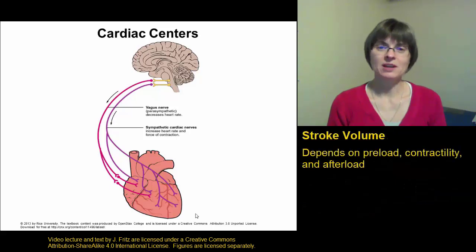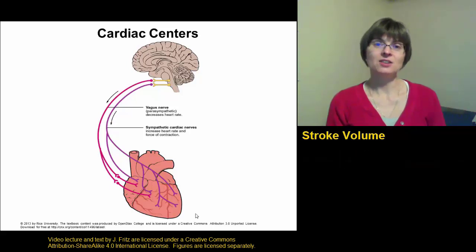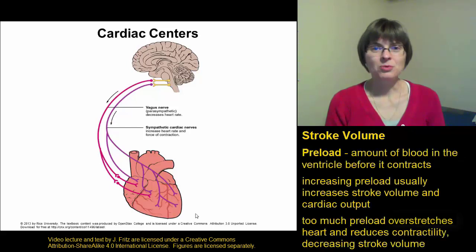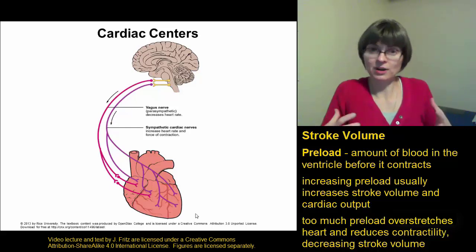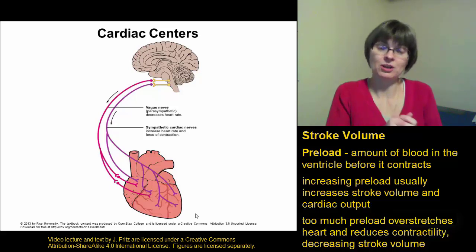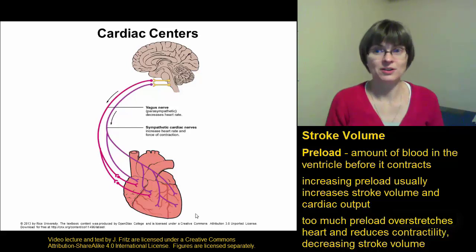The stroke volume depends on three main factors: the preload, the contraction strength (which is sometimes called the contractility), and the afterload. The preload refers to the amount of blood that's in the ventricle before it contracts. The more blood you have in the ventricle before it contracts, the more blood the ventricle can push out. So in general, the higher the preload, the higher the stroke volume.